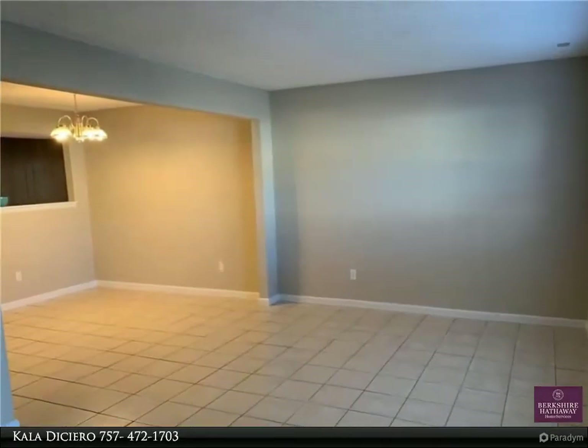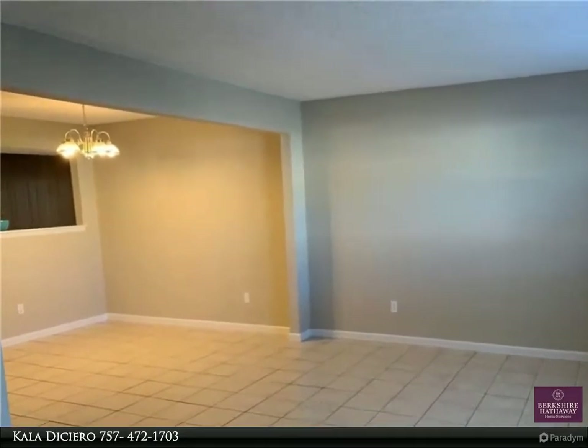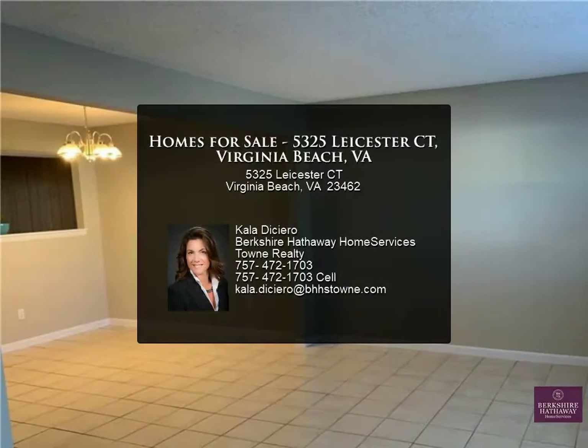Outside is a private backyard and patio, workshop, and just enough land for a nice garden to grow. For more information, review the details below.